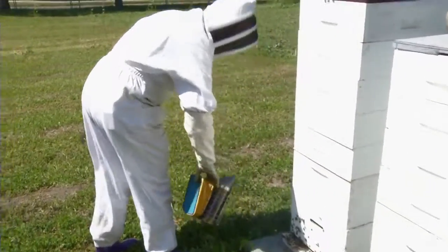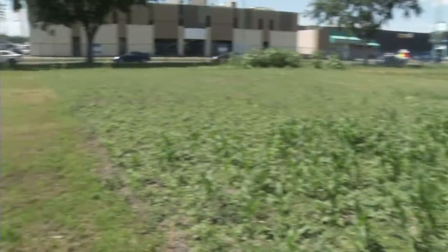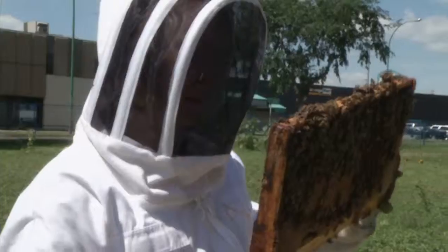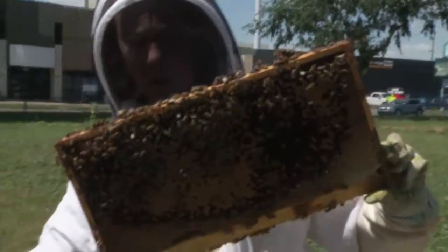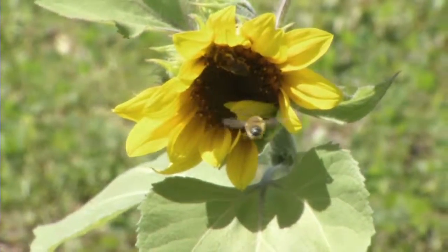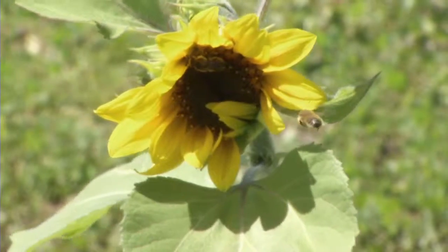For the first time, the Garden Patch, which provides fresh food for clients of the Saskatoon Foodbank and Learning Centre, is home to two colonies of bees. They were brought here by Melissa Stonehouse, the vice president of the Saskatoon Bee Club, to help improve growing conditions.